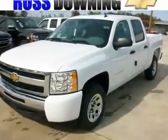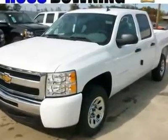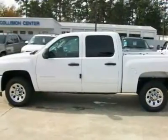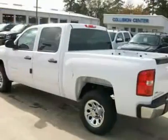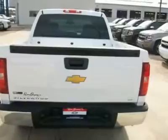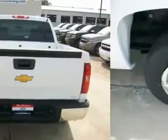America's best truck. You can't go wrong with this Silverado. It is equipped with the 4.8L V8, power windows, locks, mirrors, cruise control, keyless entry, cloth seats, carpet, chrome rims, chrome bumpers, and Star XM radio and much more.